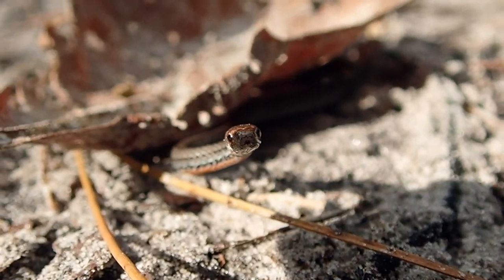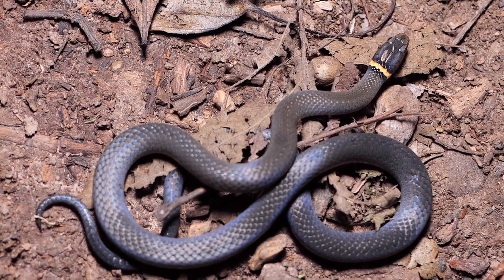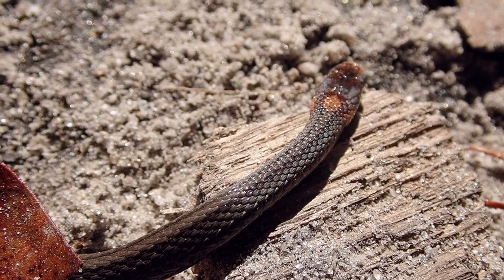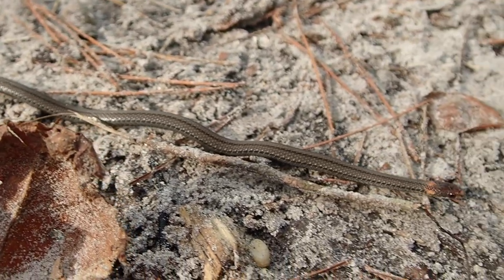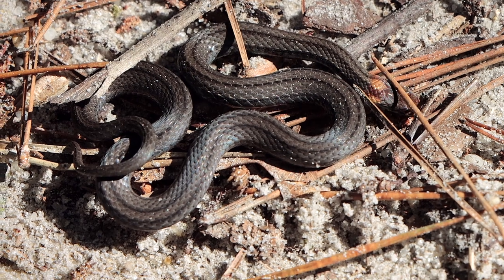That makes them cute, doesn't it? If you find a ring-neck or red-belly and can't tell which it is: the ring-necks have a complete ring around their neck, while the red-bellies often have a ring but it is incomplete at the back of the neck. Another characteristic is that the red-bellies usually have little stripes going along their back, and the ring-necks simply don't have them. The ring-necks are very smooth-scaled snakes, whereas the scales on the red-bellies aren't smooth like that.